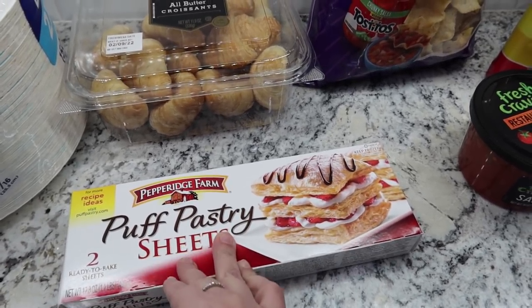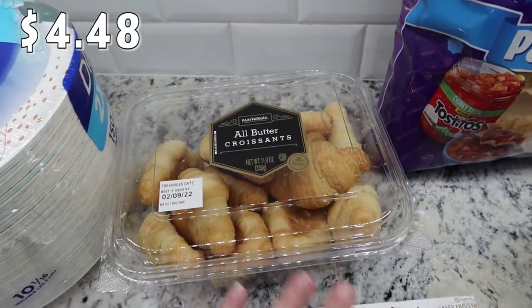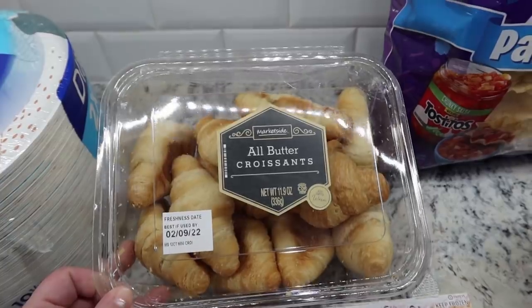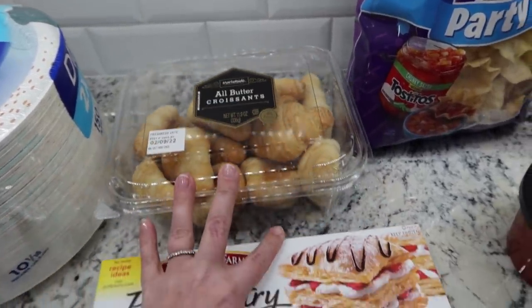I'm going to make some homemade pop tarts with these. And then we did have some croissants in our freezer, but we used all of those as well. So I went ahead and picked up some more because I found a breakfast casserole that looks really good and it calls for croissants. So went ahead and picked those two up.